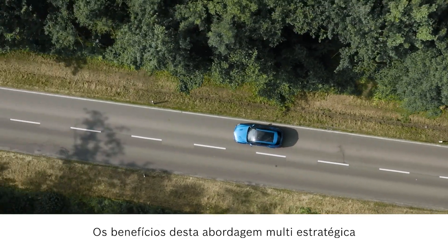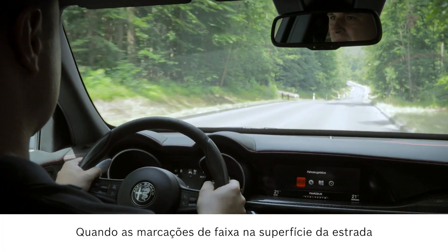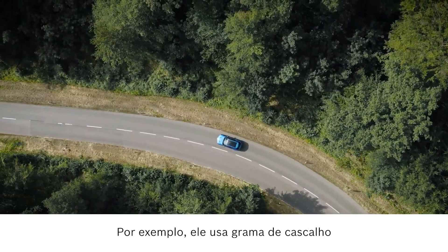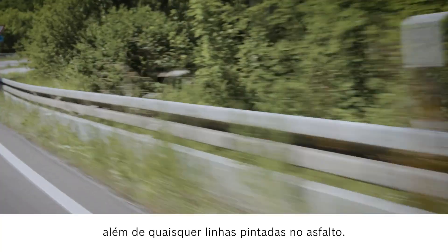The benefits of this multipath approach are especially apparent in real traffic situations. When lane markings on the road surface are not present, the camera reliably detects whether the edge of the road can be driven on or not. For instance, it uses gravel, grass and guardrails for orientation in addition to any lines painted on the asphalt.